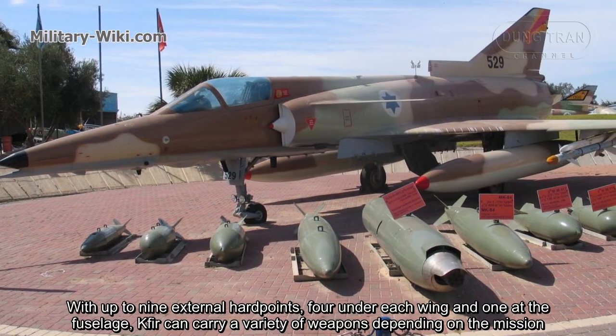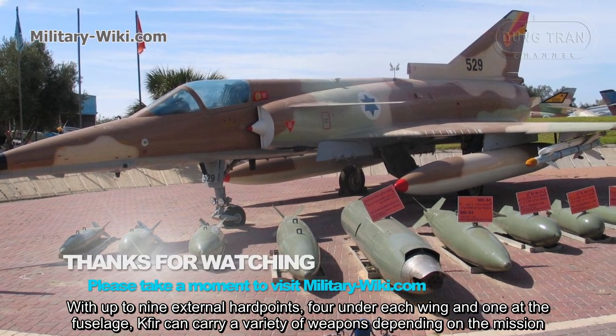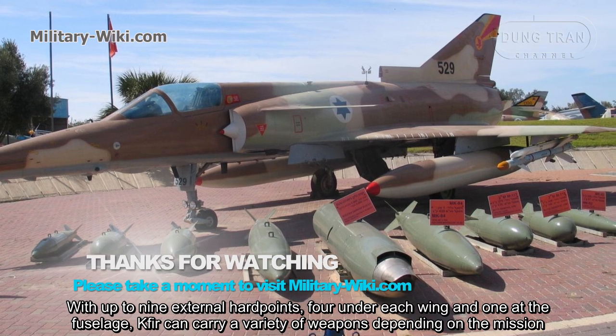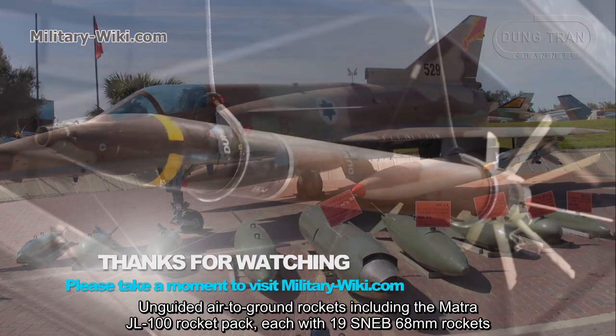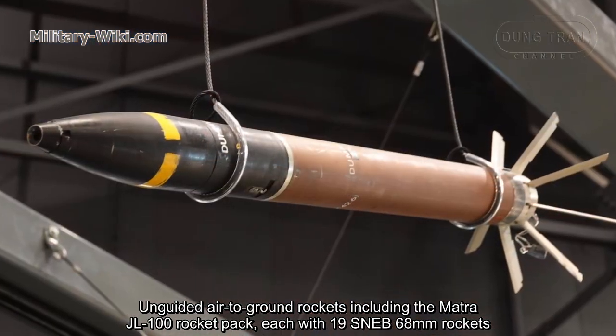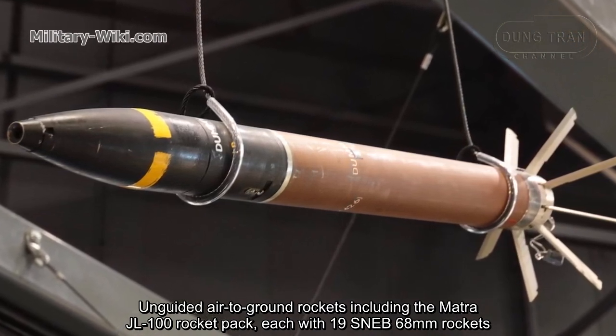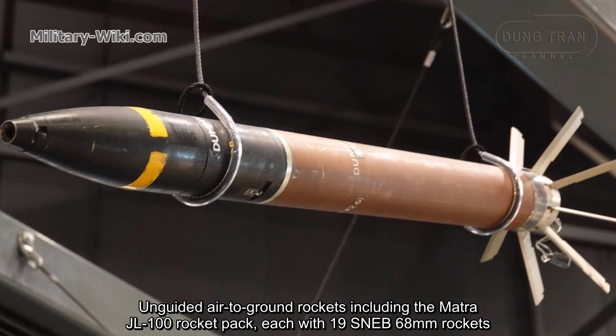With up to nine external hardpoints — four under each wing and one under the fuselage — the Kfir can carry a variety of weapons depending on the mission, including guided air-to-ground rockets such as the Matra JL-100 rocket pack, each with 19 SNEB 68mm rockets.